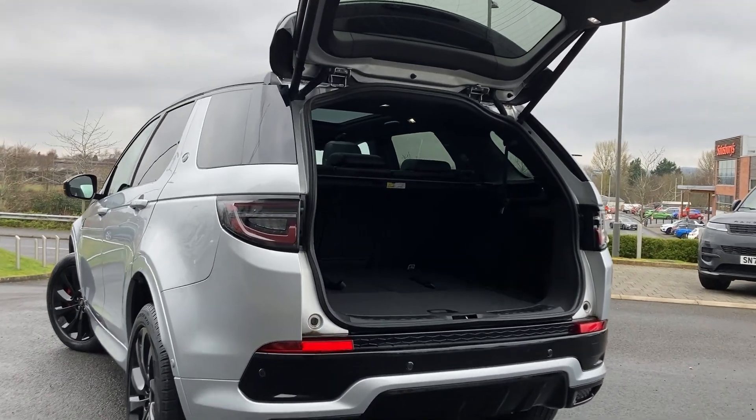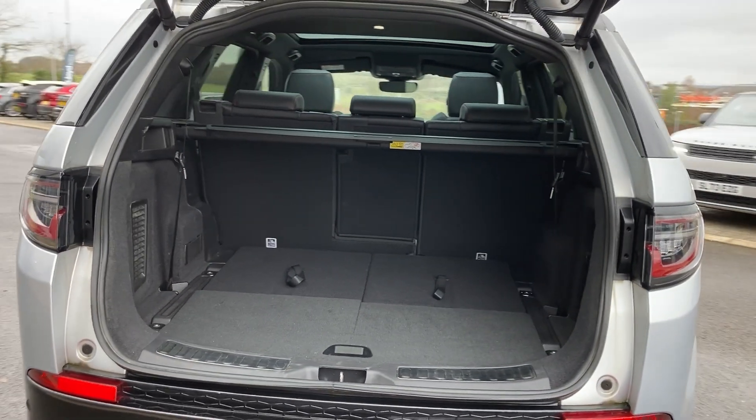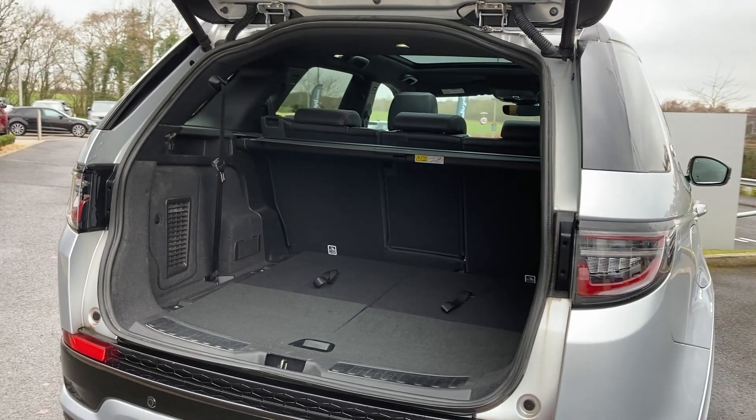Entering now beneath the power tailgate, we can see the load space with the folding third row seats, the second row seats with the load through, and the parcel shelf.